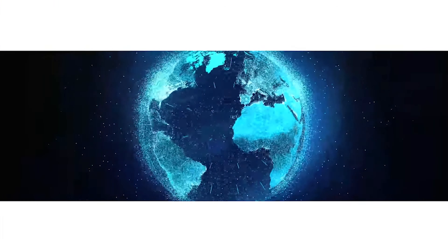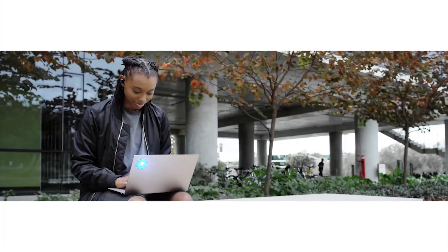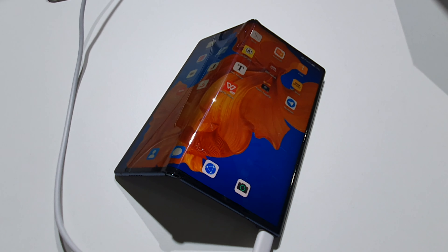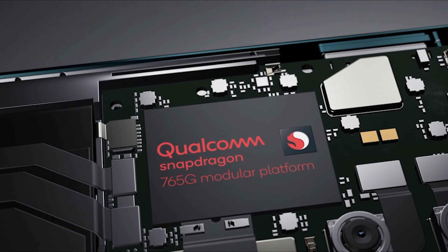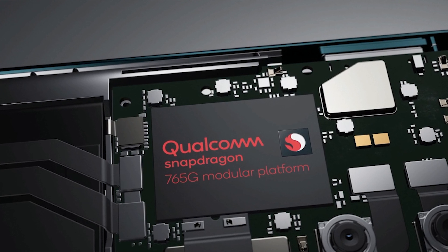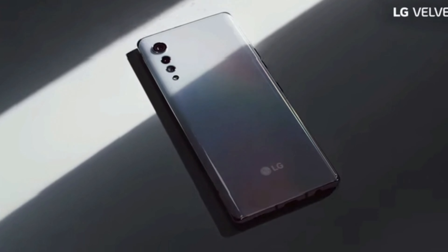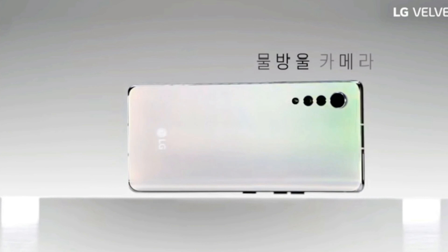It wasn't that long ago when seven to eight hundred quid was the very top end for a flagship phone. But as the technology has evolved and more and more components get added to devices, that upper limit has pretty much doubled or even tripled if you include phones like the Huawei Mate XS. The 765G is a fast, power-efficient 7nm chip with eight cores divided into two clusters and a max core speed of 2.4GHz. This chip should also make the Velvet a very good choice for gaming, as it's optimised with a higher clock speed than the normal Snapdragon 765 and has support for additional software features like Game Smoother, Game Fast Loader, and Game Network Latency Manager.